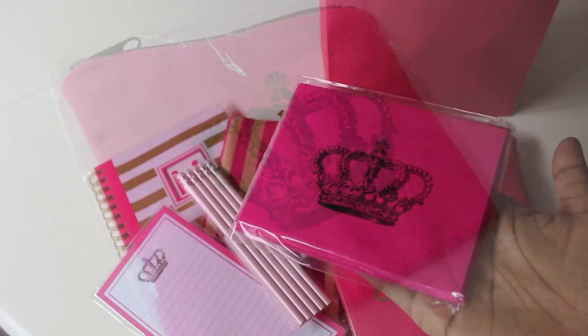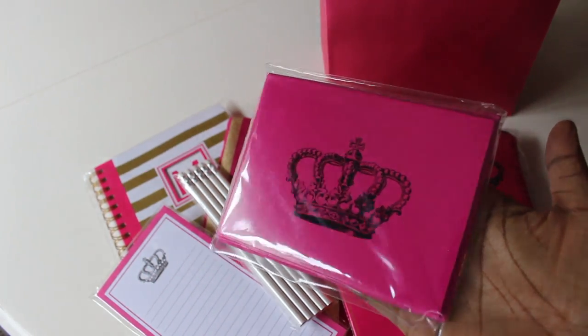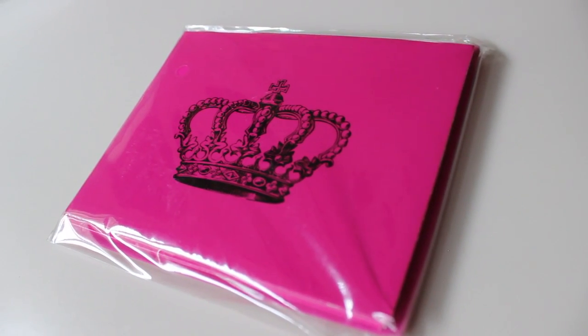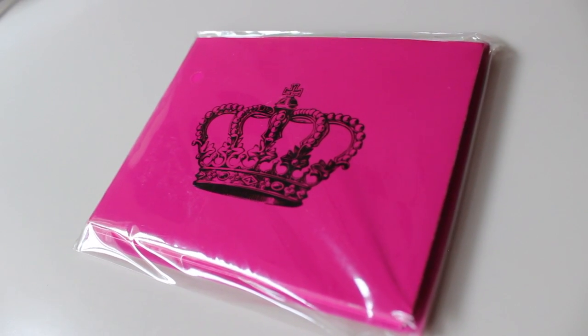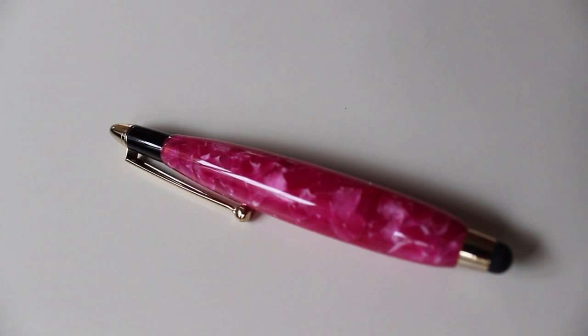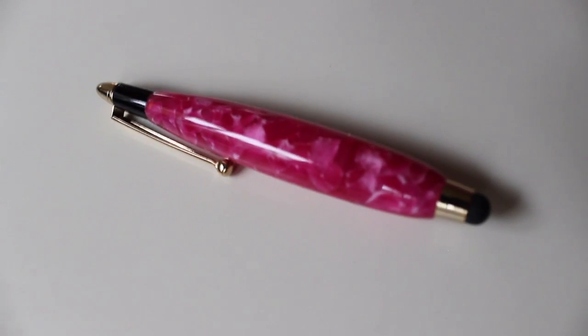Along with the note cards, I had to pick up another pack because they had them in hot pink with a crown on them — I wanted to keep with the theme. You can never have too many note cards; I use them all the time. My husband — he's so awesome — made her a hot pink and gold stylus to go with her iPad, and she can also use it on her mobile phone.